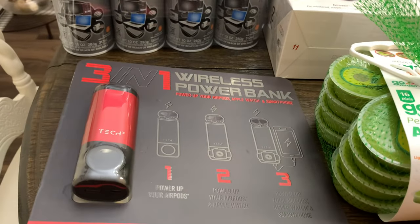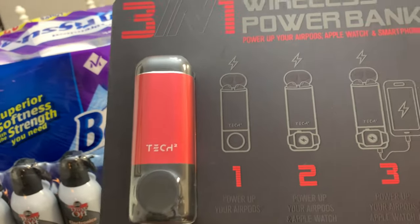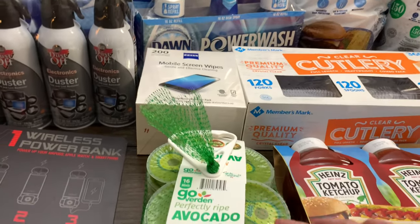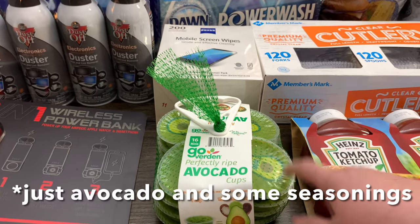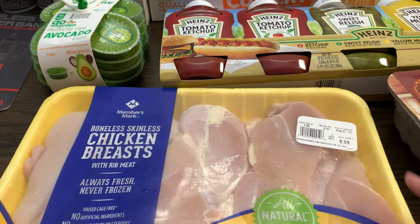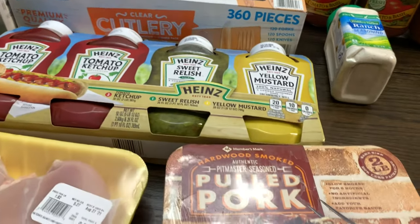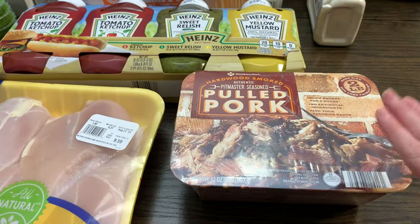My husband was really excited about this wireless charging station — he can charge his AirPods, Apple Watch, and smartphone all at once. I also got some of these little cups of avocado — not guacamole, just avocado. I've heard you can freeze these, so I'll freeze some and see how they turn out. I got some chicken breasts — a great deal at $1.82 a pound for 5.27 pounds — and I'll divvy those up into the freezer. And their pulled pork is great; you just pop it in the oven and it's delicious.